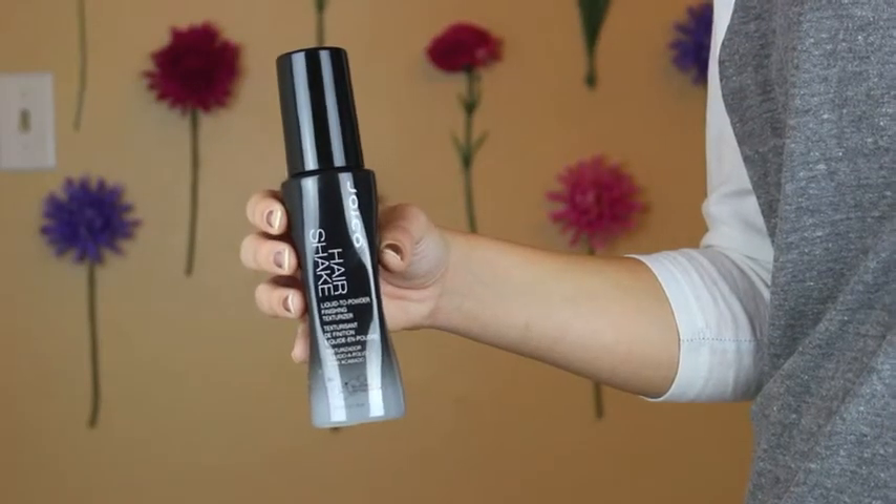You just spray it on kind of like hairspray, or spray it upside down. It gives you so much more texture and it doesn't feel sticky or stiff, but it really makes your hair voluminous. We'll have to do a video — it's amazing and it smells so great. It's a little pricey but definitely worth it — it's like $18, though the bottle is fairly large.